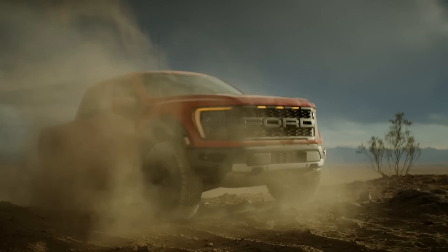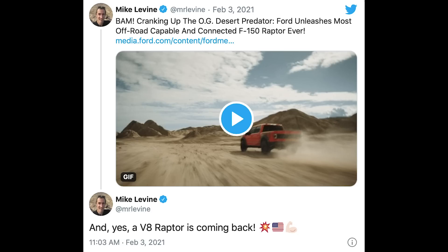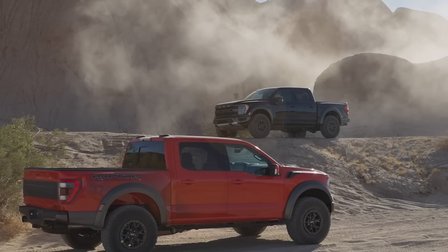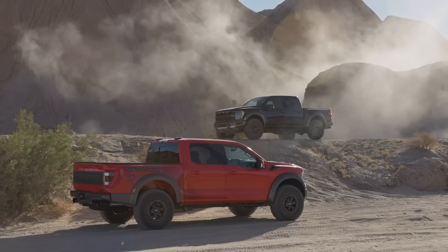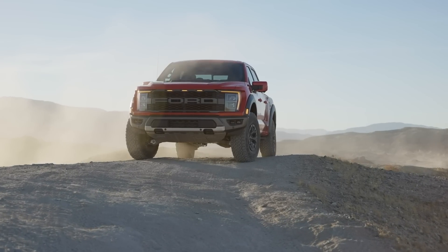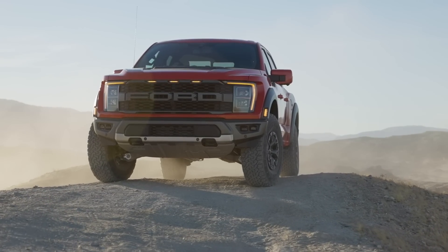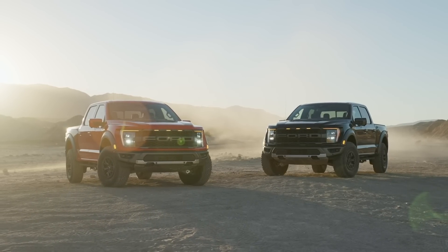Ford this week revealed the 2021 Raptor, but didn't reveal the V8 version. They confirmed a V8 version called the Raptor R is coming — supposedly not until next year, and with no other info beyond its V8 power. The 2021 Raptor uses a high-output version of the 3.5-liter EcoBoost V6, though Ford still isn't confirming power numbers, which is bizarre for a 2021 model year. There is a new active exhaust.